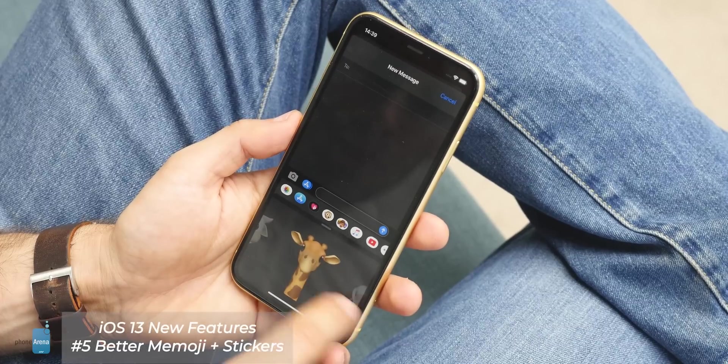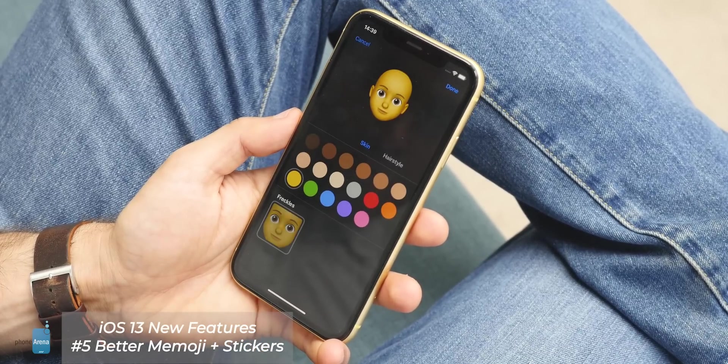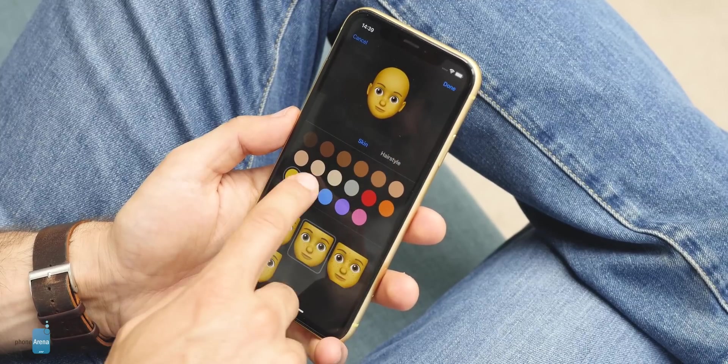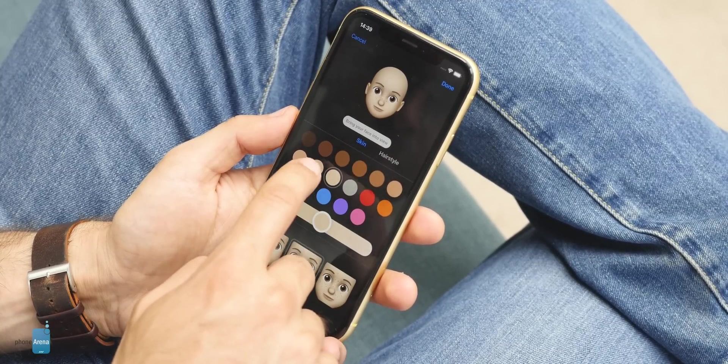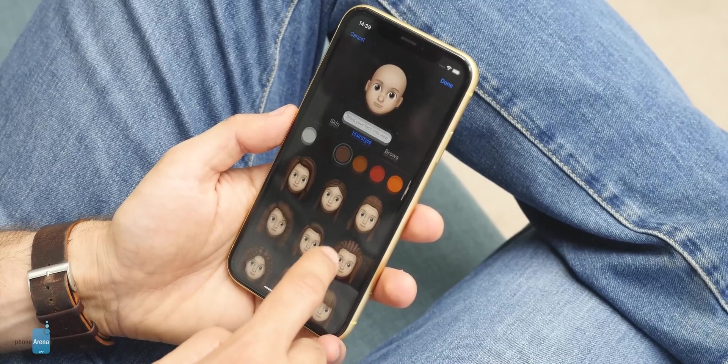Apple has also upgraded the Memoji avatars and you can now create a more fun and personal representation of yourself. Those avatars will also serve as profile pictures for iMessage, and with every avatar you get a selection of stickers that you can use across different apps.